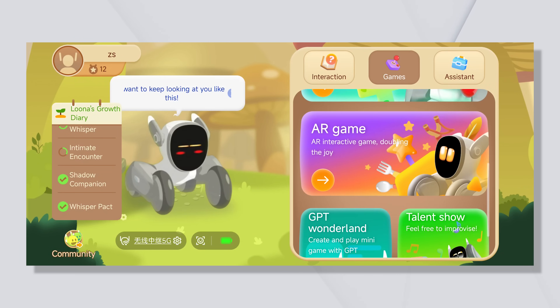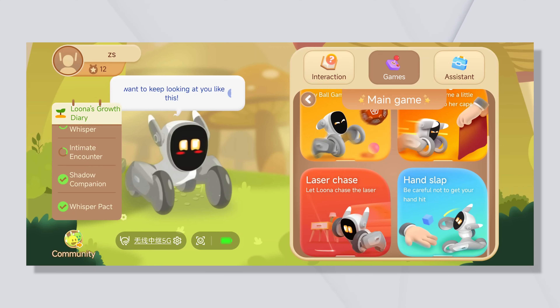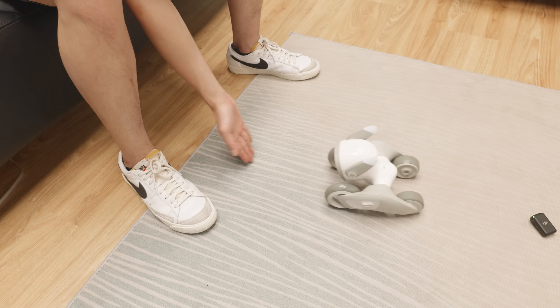Luna can also play games with you. There are a lot of built-in games. One of the most appealing to me is the hand-slap game. Luna plays the game by recognizing my hand in front of her. Very interesting.